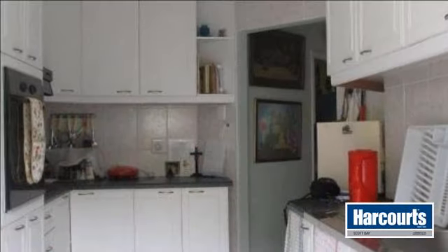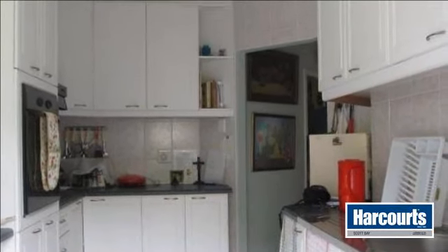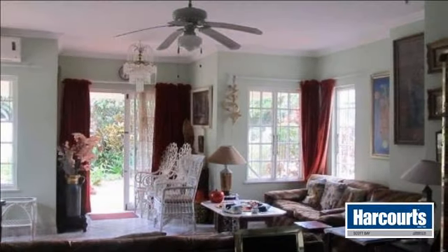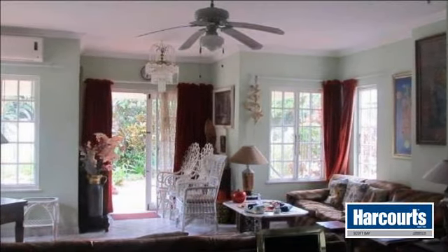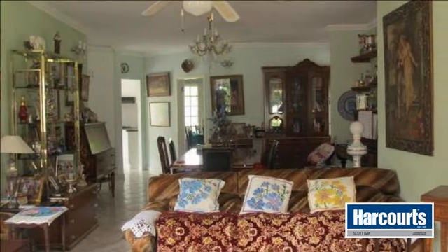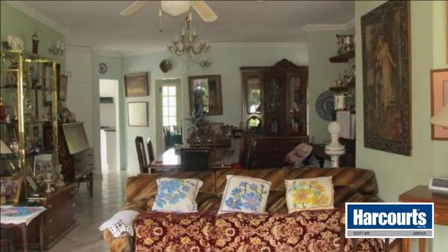To your left is a nice size main bedroom with built-in cupboards, full ensuite and door leading outside to the garden. There is a small passage with lots of extra cupboard space, and to your right two bedrooms with a family bathroom, one of the bedrooms also with a door leading into the garden.